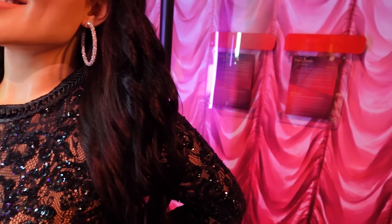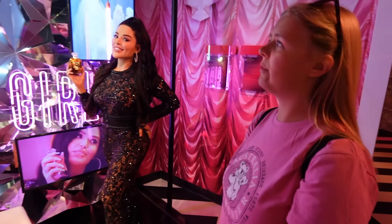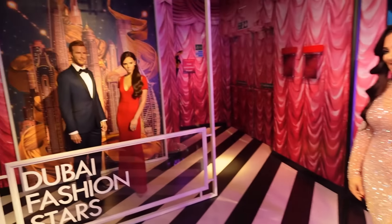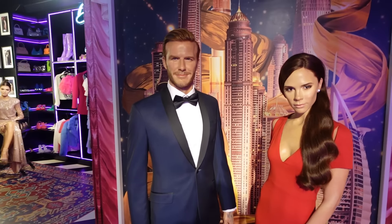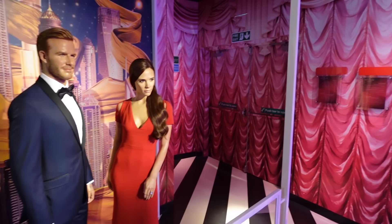Here we've got Huda Kattan and Mona Kattan — I've never heard of them. What does it say? Perfume connoisseur, beauty makeup artist, beauty blogger. Never heard of them but here they are. And we've got the Beckhams just over here — we've heard of those! David and Victoria Beckham, the Dubai fashion stars. Quite a nice backdrop — there's the Burj Khalifa just up there. The theming's very good — even the fire exit is themed over there!